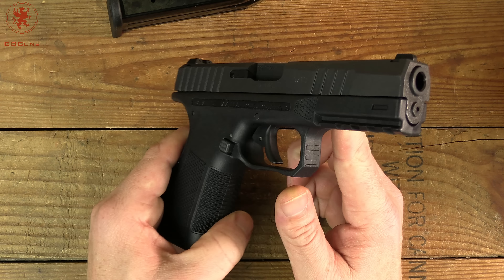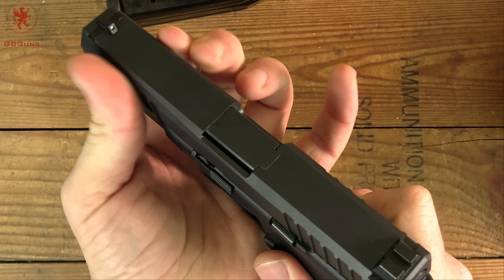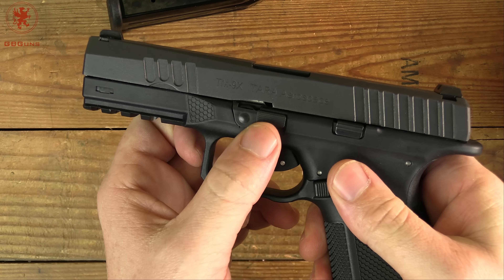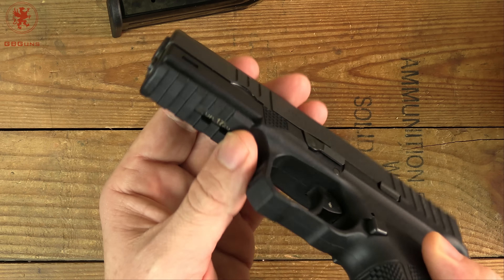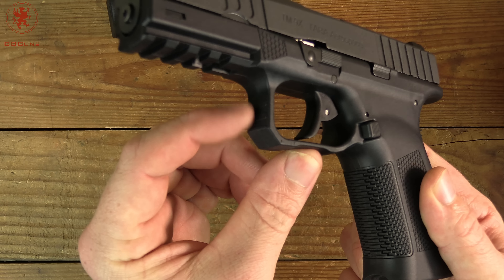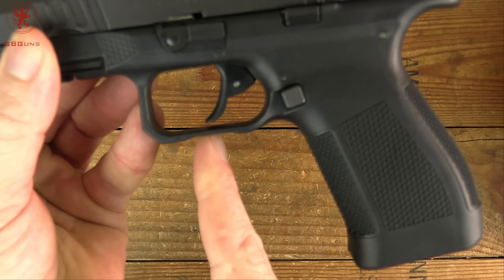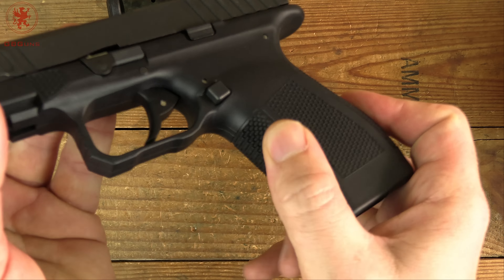Slide to frame fit is tight and solid. There's some styling, front serrations with decent grip, and a curve that transitions to the takedown area, which is kind of Smith & Wesson-esque. We have a traction point up front, plenty of rail space, and a bit of texturing in the front of the trigger guard for that more European support-hand grab in the trigger guard.